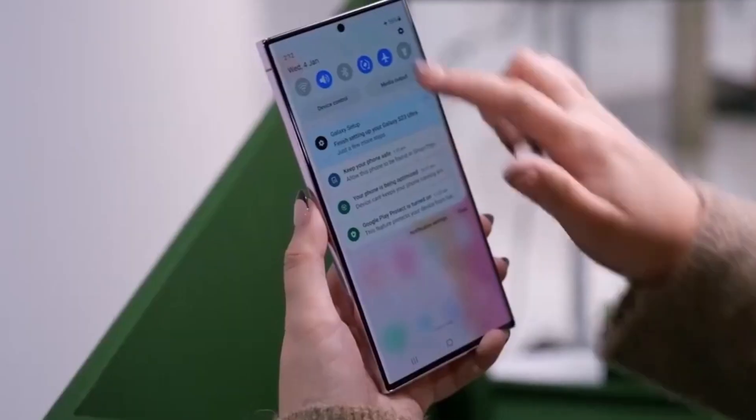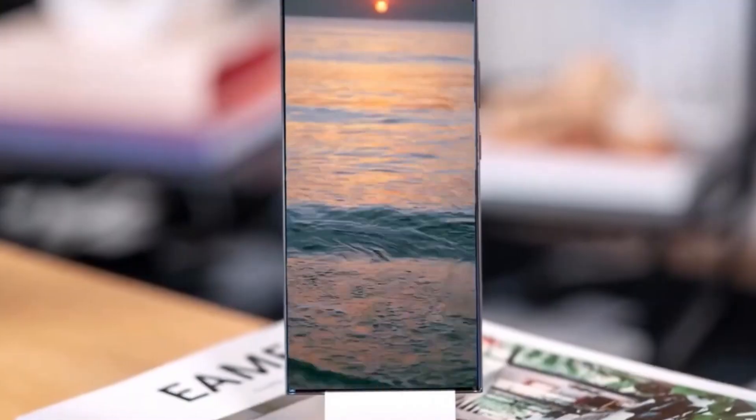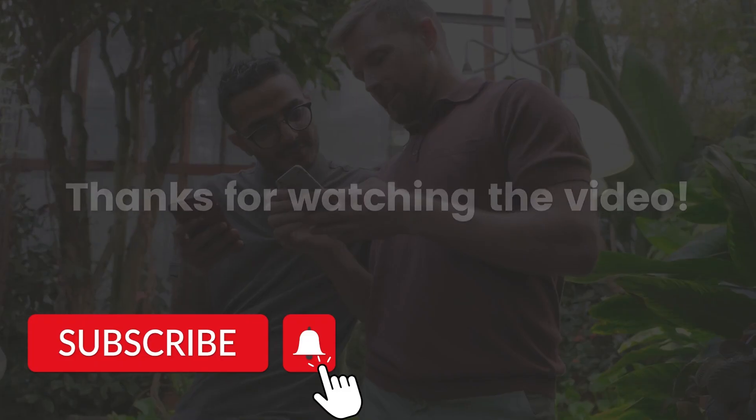Excitement is building for the Galaxy S24 Ultra, especially with the prospect of innovative features and impressive camera capabilities. Share your thoughts on the upcoming flagship in the comments, and stay tuned for further updates.